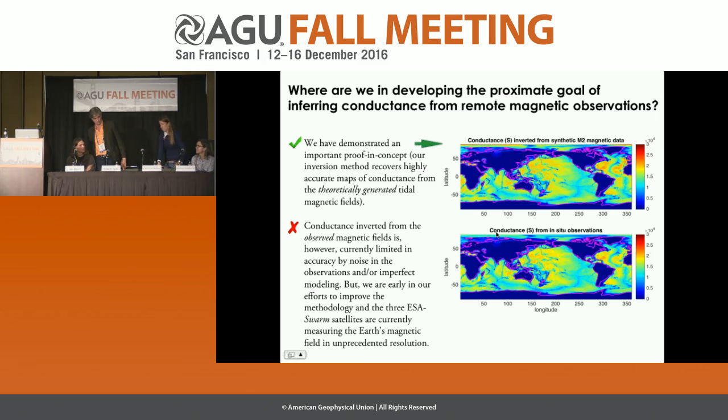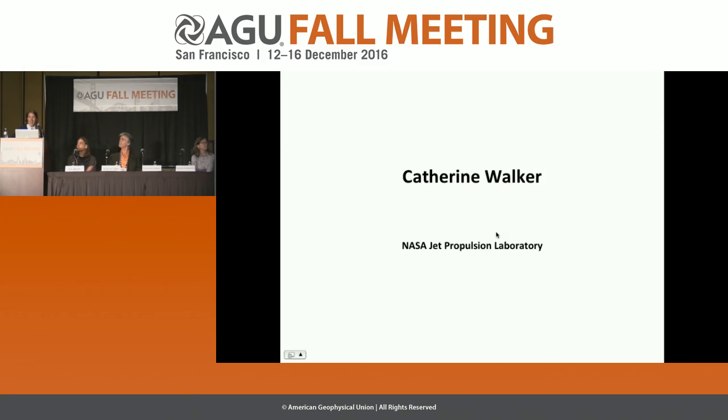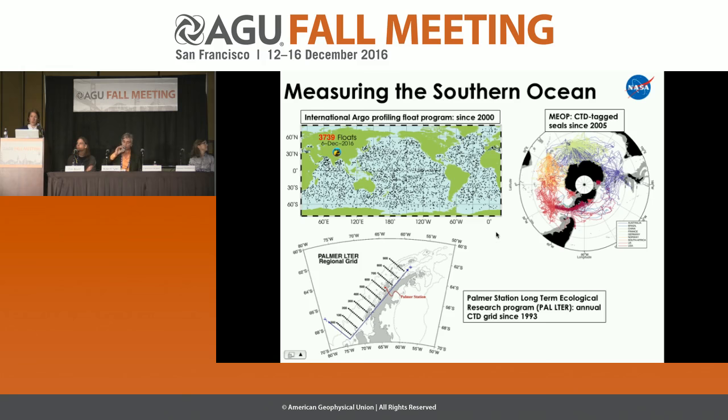I'll be talking about the Southern Ocean and particularly Antarctica — what effects we would expect from a warming ocean. As both Tim and Rob have pointed out, we have very little information about the ocean around Antarctica. We have Argo floats, but those are sparse in the Southern Hemisphere, particularly around Antarctica where about half the year the ocean is covered with sea ice.